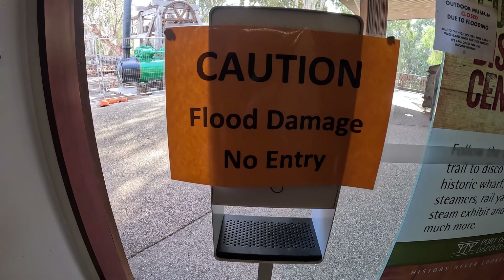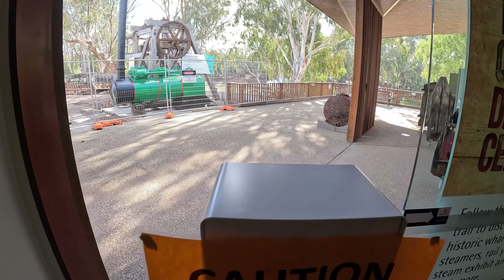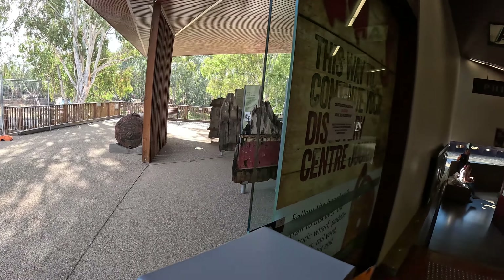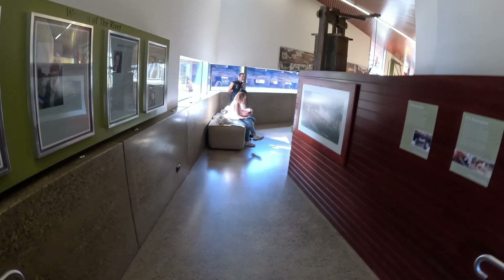This is a no-entry area - it's flood damaged. We had massive floods here just recently. We'll have a look at that later.